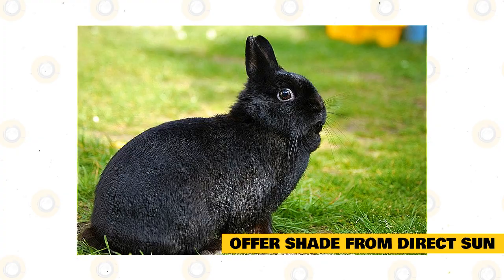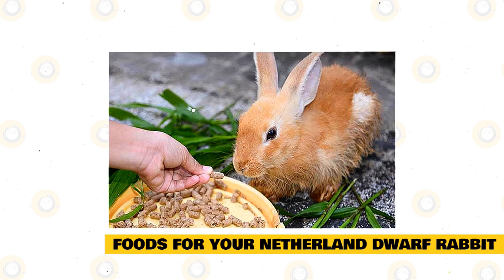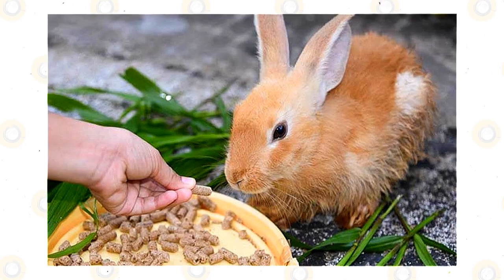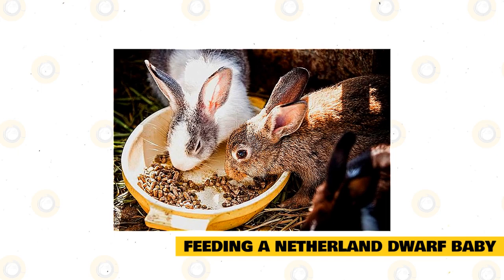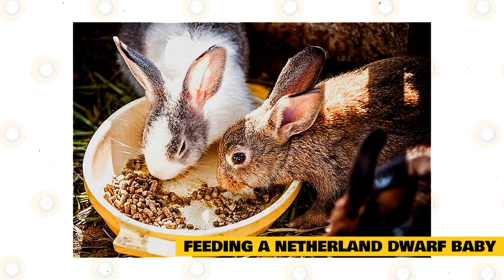Foods for your Netherland Dwarf Rabbit: According to the House Rabbit Society, a rabbit's diet should consist of pellets, fresh hay, clean water, and fresh vegetables. However, diet varies by age, so it's crucial to feed age-appropriate foods to avoid stressing the digestive system. A Netherland dwarf baby nurses from his mother for the first three weeks of life. By four weeks old, he can begin nibbling small amounts of alfalfa pellets and a bit of loose alfalfa. By about seven weeks, he will wean and survive on pellets, loose alfalfa, and water until his digestive system matures enough to introduce vegetables and greens.